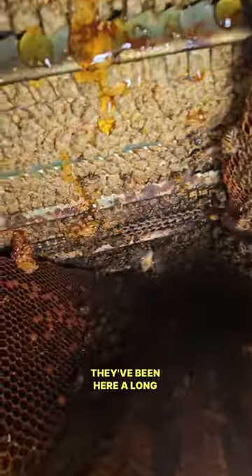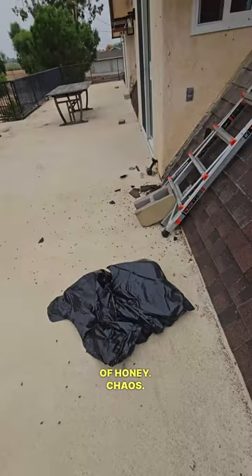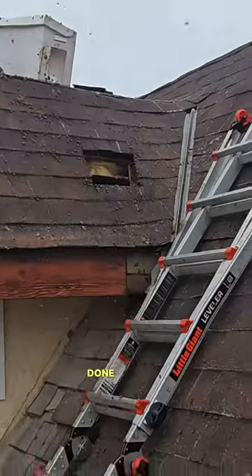Amazing — we've been here a long time. Tons of bees everywhere, the bag is full of honey, total chaos. There's a ton of bees sitting on the roof right there. We're pretty much done here for now.